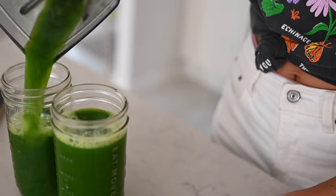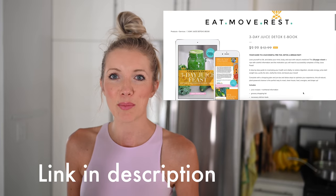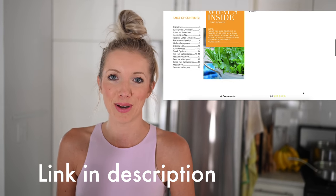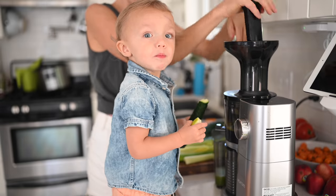If you guys are interested, I actually have a three-day juice feast ebook, and if you've never done a fast or a feast before, I highly recommend it. We've also done videos where we go into more of the details of the benefits of juicing, but in a nutshell, we love it, and if you're trying to cleanse, it's a must in the kitchen.